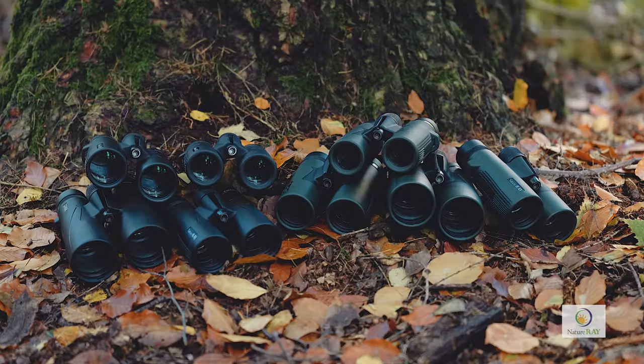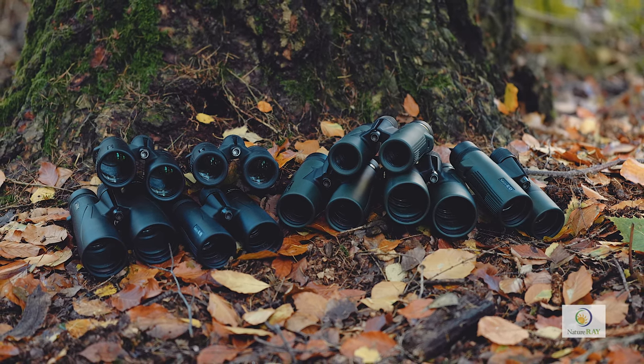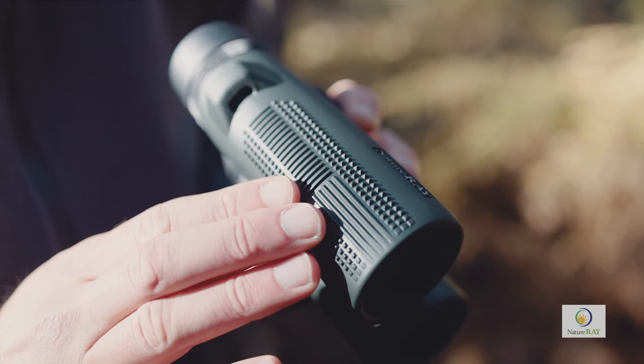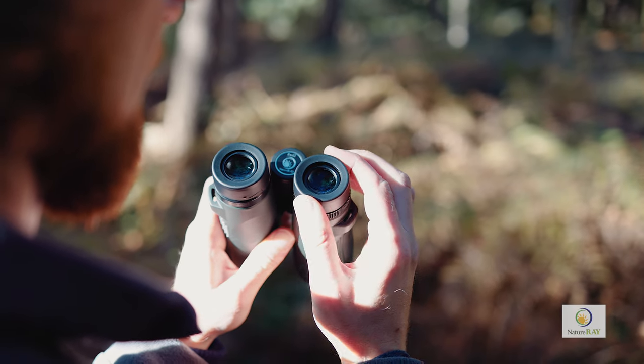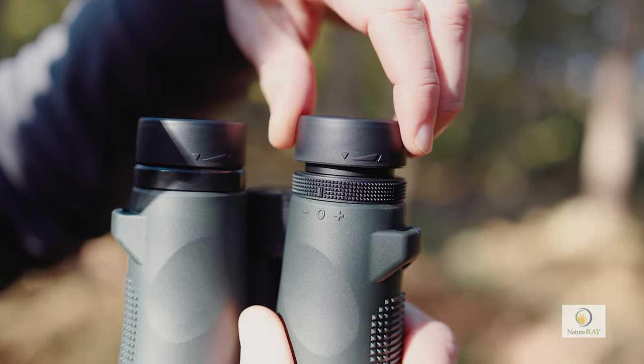All of Nature Ray's trail bird binoculars are constructed to make life easier for you. The solid rubber armour serves to protect the equipment, while the textured sides are there to increase grip and improve handling. The soft, rubber-coated eye cups twist out, offering two comfortable viewing options in which the full field of view is still visible.